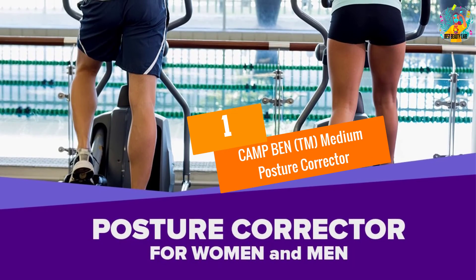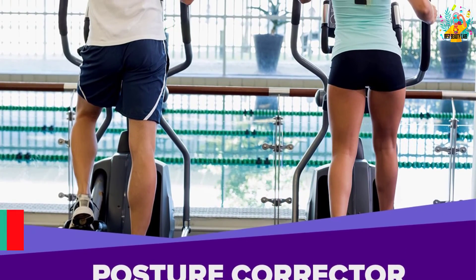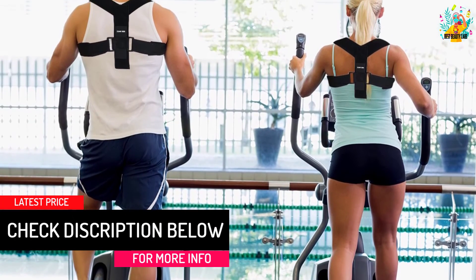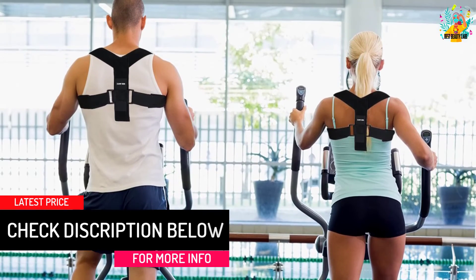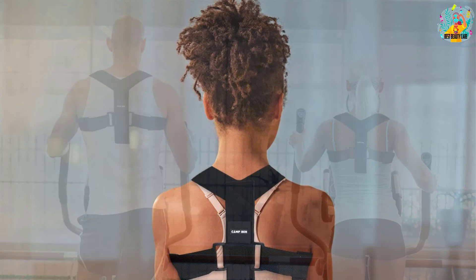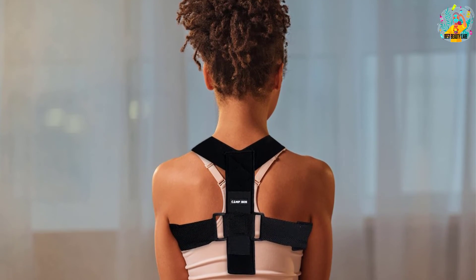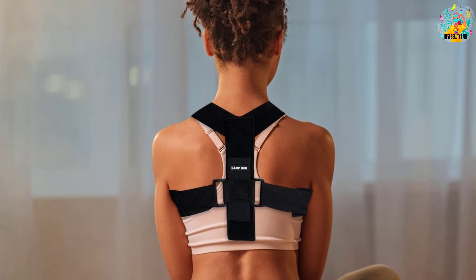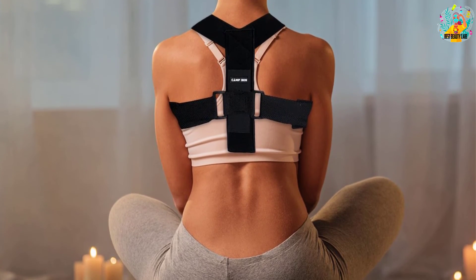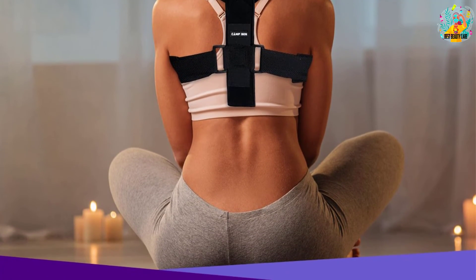At number 1, Camp Ben TM Medium Posture Corrector. Similar products on the market might have the essential features for support, but this one is extraordinarily powerful. The thick design aims for a high level of comfort to your shoulders with the padded and cushioned straps. It also assures a more precise positioning. This Camp Ben is also the best helper for a hunched body or any sports injuries.